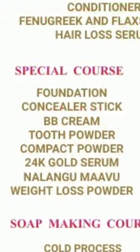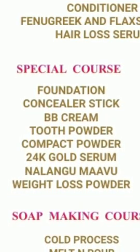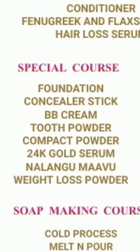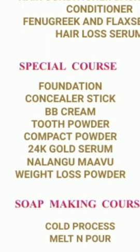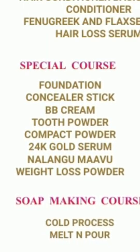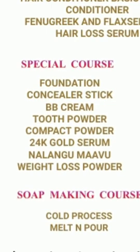The next special course includes foundation, concealer, BB cream, tooth powder, gold serum, and weight loss powder — natural, chemical-organic recipes.